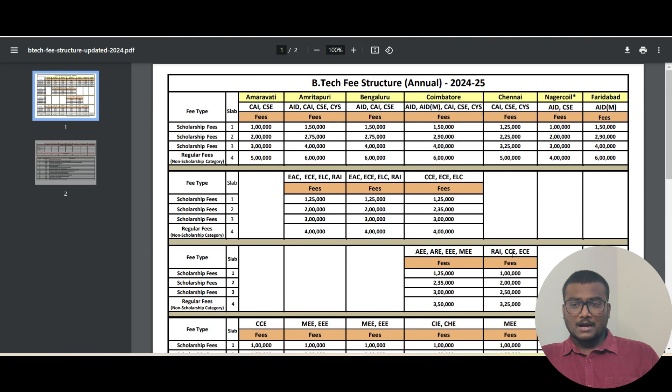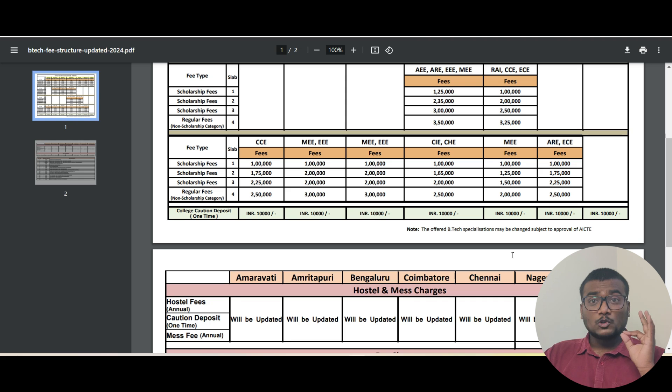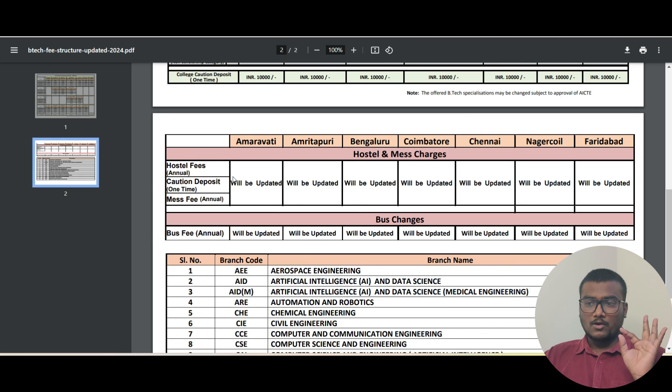Slab four is the last phase — it's the regular fees with no scholarship. Based on this you can decide whether to apply through JEE or not. For hostel and mess charges, they haven't updated it here, but that will easily be around 1,40,000 to 1,50,000 per year. It's very important that whenever you apply for a college, you see the fee structure, calculate the approximate total amount for four years, consider your family's financial status, and then decide whether to apply.